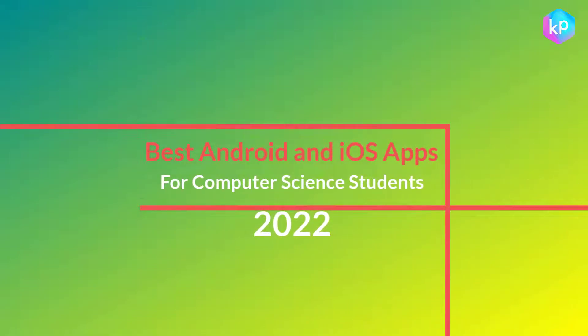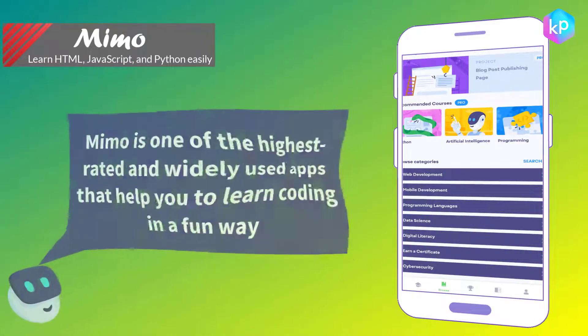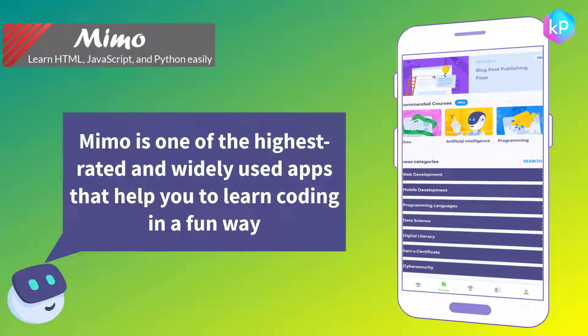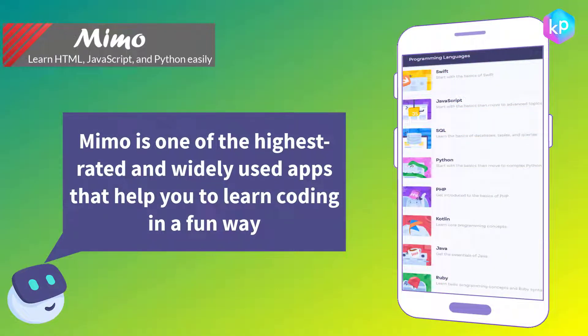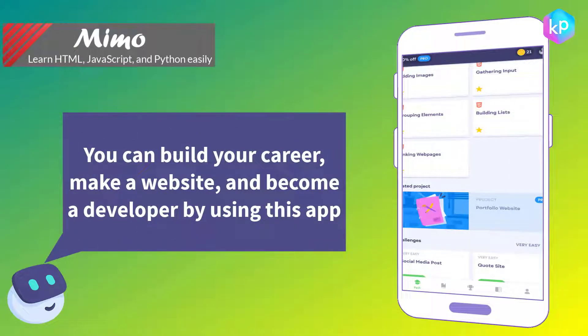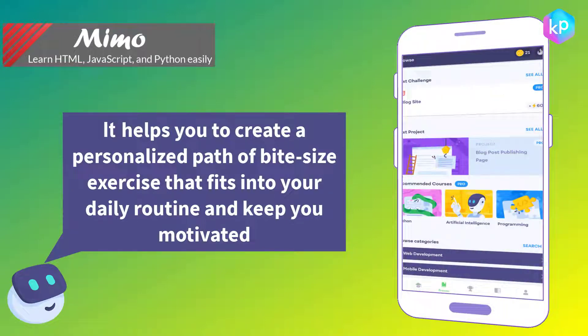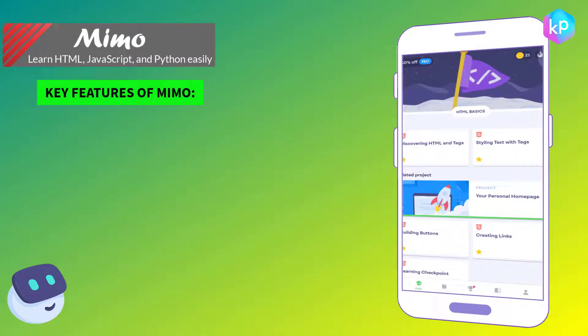Best Android and iOS apps for computer science students 2022. Mimo — learn HTML, JavaScript, and Python easily. Mimo is one of the highest rated and widely used apps that help you to learn coding in a fun way. You can build your career, make a website, and become a developer by using this app. It also helps you create a personalized path of bite-size exercises that fits into your daily routine and keeps you motivated.